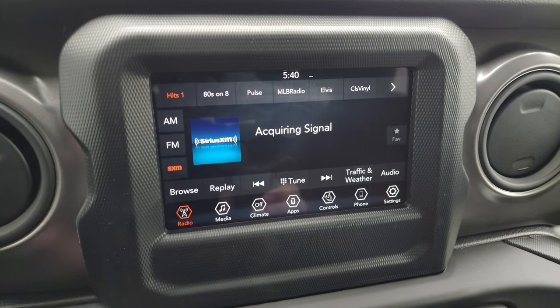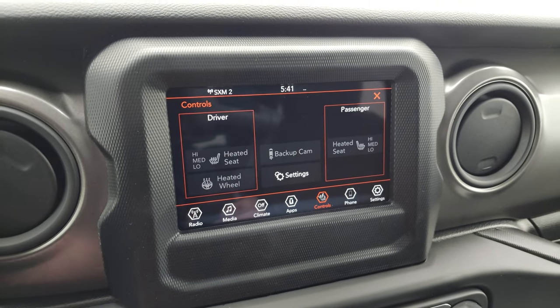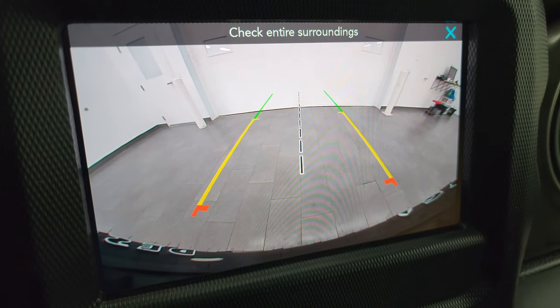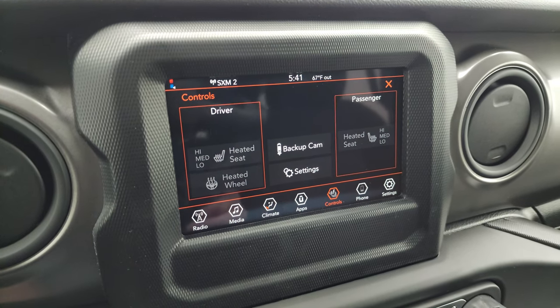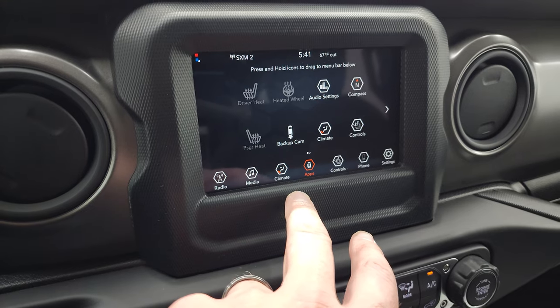This one comes with the seven-inch Uconnect radio with AM/FM and Sirius XM radio capabilities. You can control your heated seats and heated steering wheel here, and this is also where your backup camera shows up — and that is crystal clear. I love that they made the backup cameras HD on the Wranglers. That was always the downfall of the old JK Wranglers — no backup cam standard from the factory.